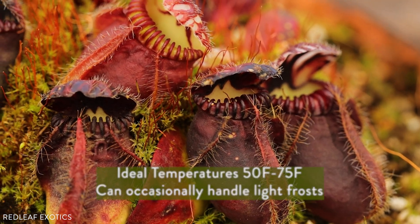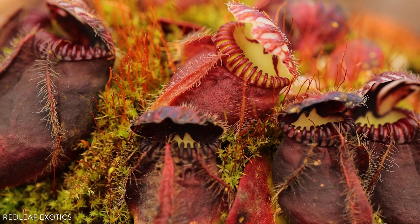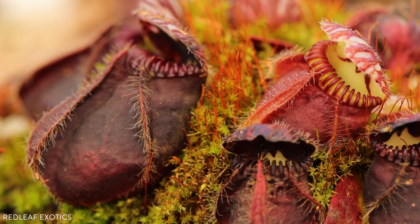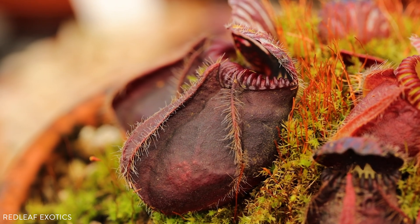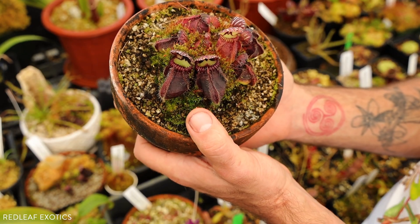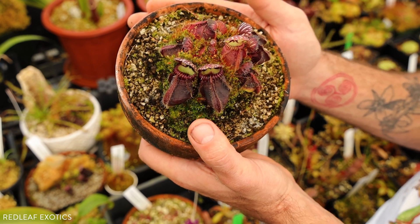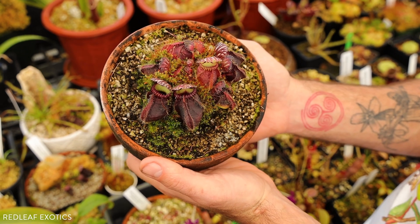They actually have a reputation for being difficult or tricky to grow. Although they can grow well for a little bit, sometimes they just putter out. Cephs do experience a dormancy in winter in their natural habitat, but we find that they don't really need it in cultivation, at least for us. We do have friends that grow these under consistent conditions that don't change all year long — in grow tents with grow lights — and their plants seem amazing.